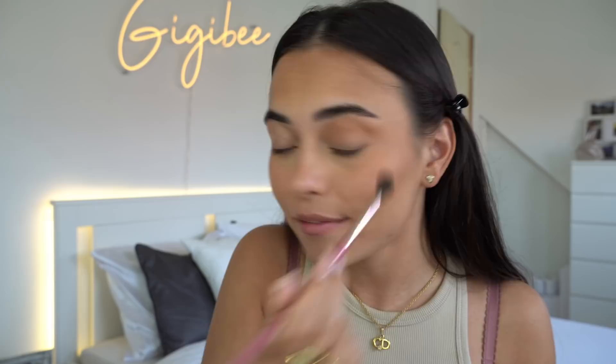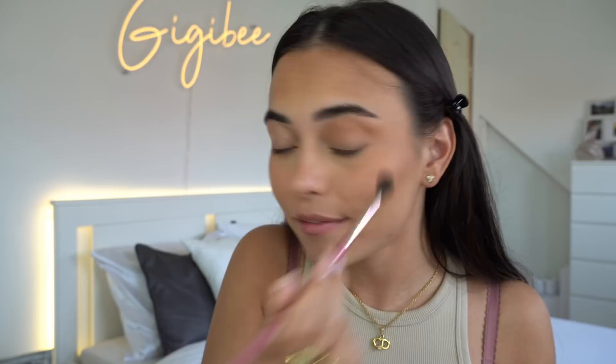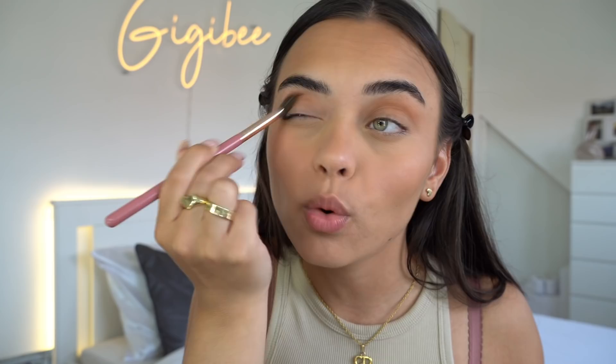A brown crease color makes your eyeshadow look 20 times better no matter what look you're doing. I'm also taking a little bit of Phoenix, which is the same matte brown but with glitter in it, and putting that on top for a little shimmer.